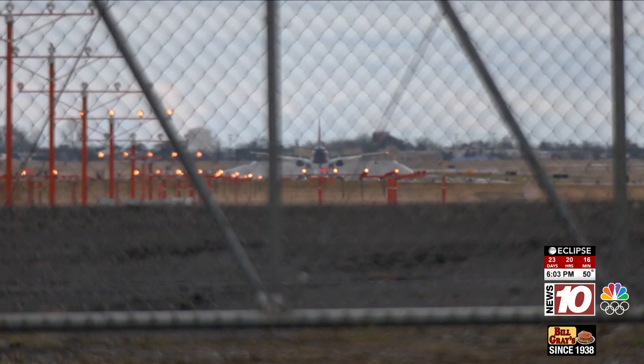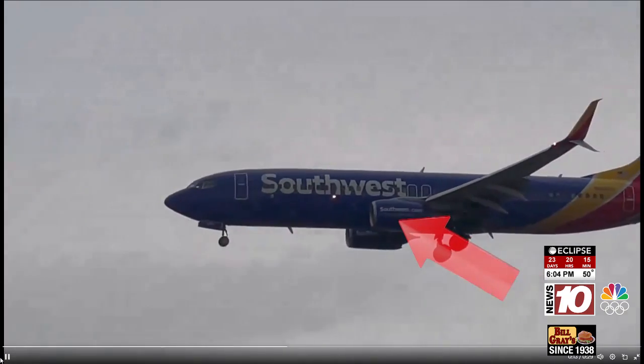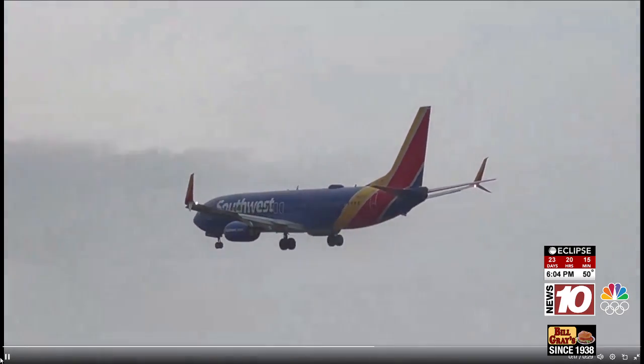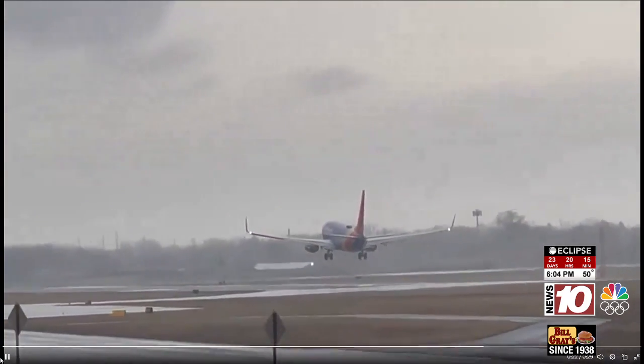What would cause a part of that to fall off? It could be a number of things. John Cox is the NBC News aviation safety expert. It could be an installation issue, or it could be that there was a fatigue crack that opened the hole in which the component was resting. The reverse thrusters are at the back of the engines. When the plane lands, the back end opens up to create the drag that slows the plane down.